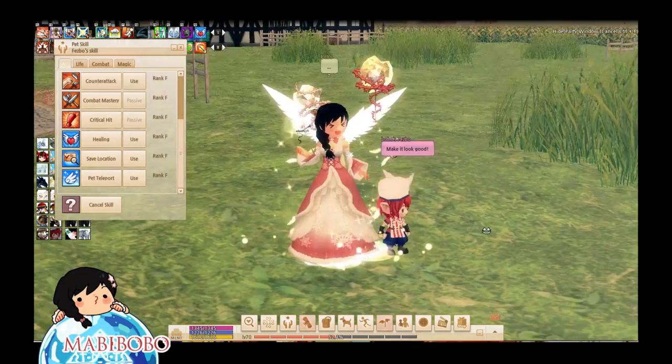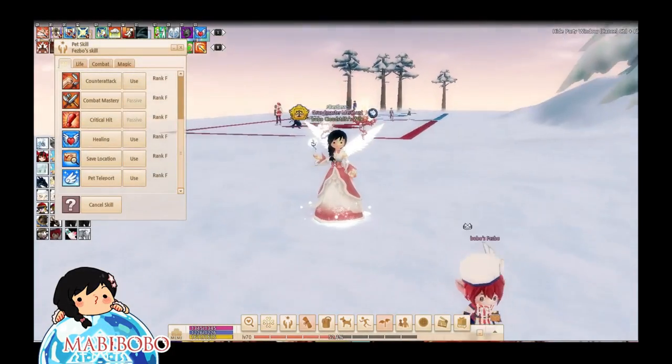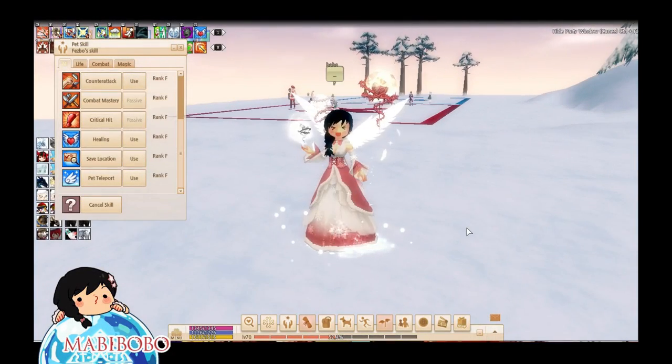If you guys don't have a warp imp, you can get a free one by completing Festia achievements. Once you've done 500 points in Festia you should be able to get a Fez whistle, and 1,000 points will give you a Tia whistle.